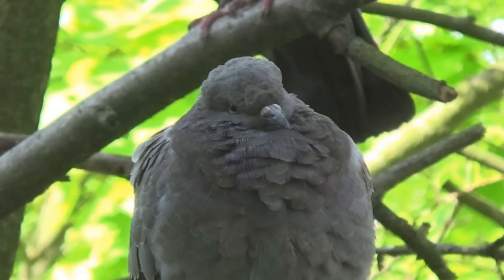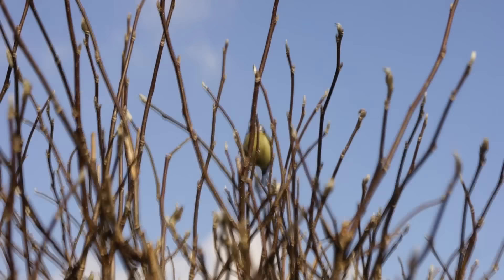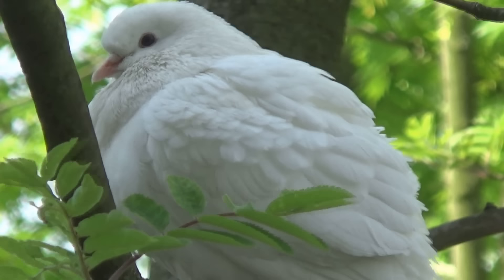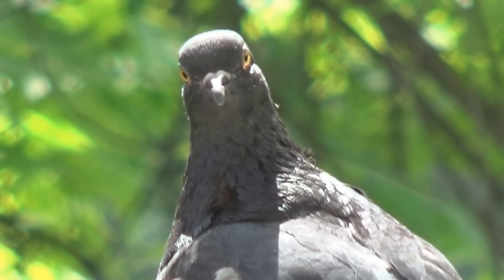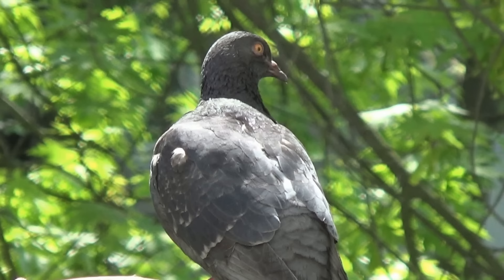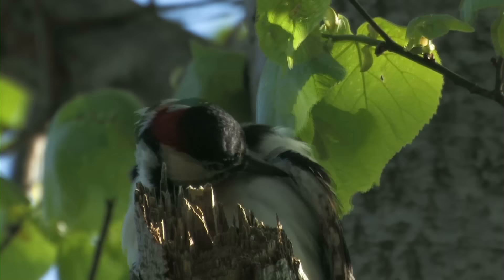Good morning ladies and gentlemen - take a look at this fat wood pigeon. Today is all about professional wildlife photography. In Campus Fetix 13, our attempts to capture the blue tit were foiled by scuffed autofocus, but today we are going full National Geographic, capturing all kinds of wildlife. It is the height of summer and the world has come to life, so let's get ready to go.